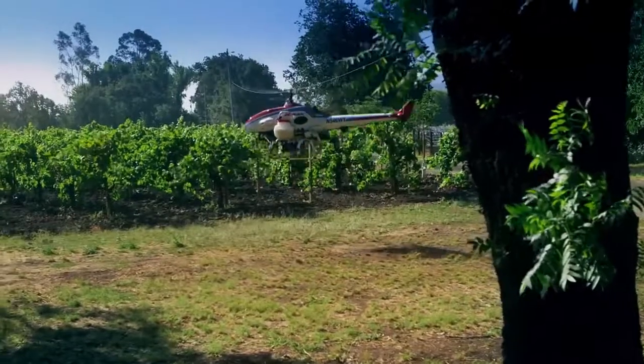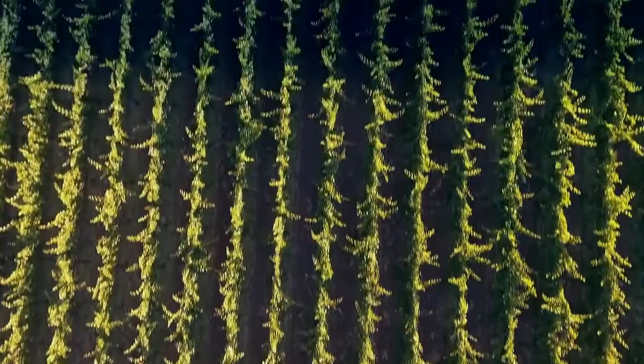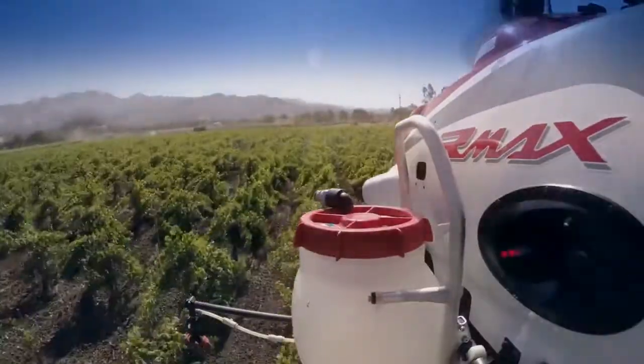These are all preliminary benefits from the Armax. It's been used for 25 years in Japan, and in about the last five years they've begun to expand it to new markets. Our initial target is vineyards in Napa County and Sonoma County.